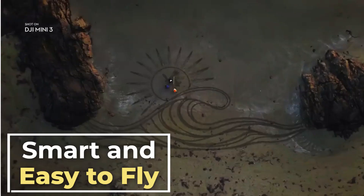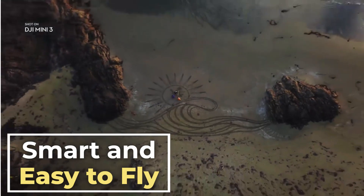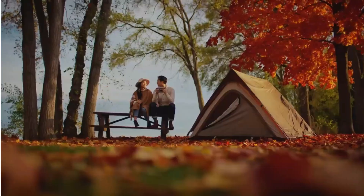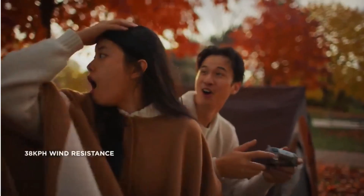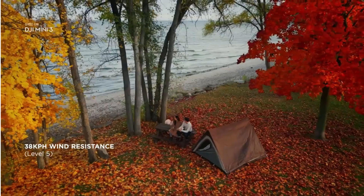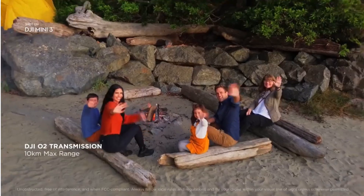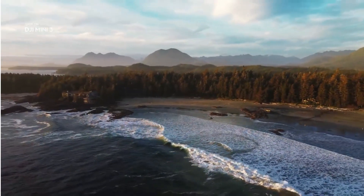Smart and easy to fly: the DJI Mini 3 comes with a variety of intelligent flight features, such as quick shots, master shots, and focus track. These features make it easy to capture stunning aerial footage, even if you are a beginner. The Mini 3 is also very easy to fly, thanks to its intuitive controls and stable flight performance.